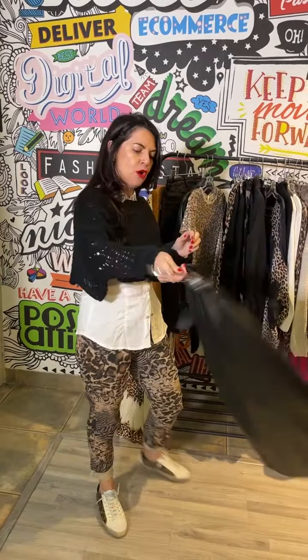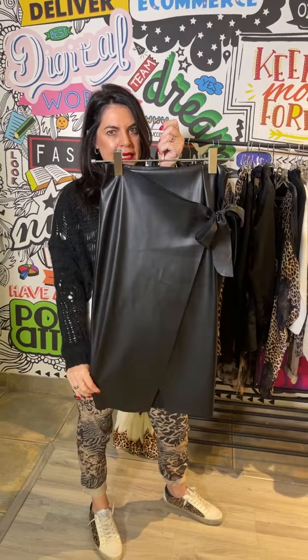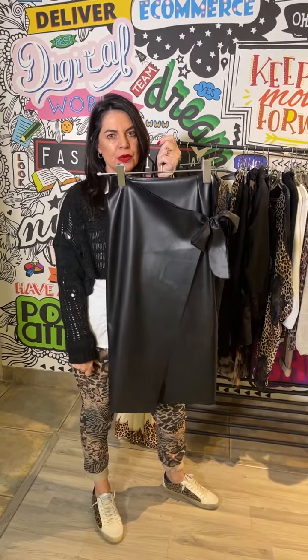And then here we have the most sensational black leather wrap skirt. So elegant with beautiful heels — it is really such a statement skirt.